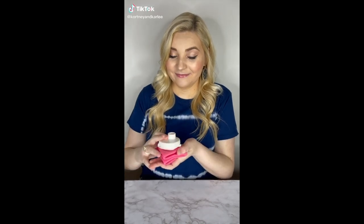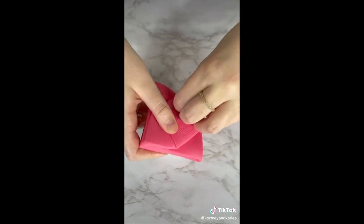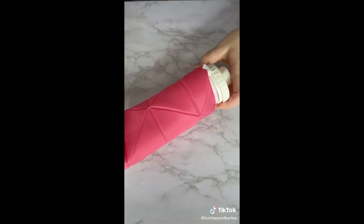Amazon travel must have. This is a collapsible water bottle — it is super lightweight and durable. Once you're done using the water bottle, just collapse it for easy storage. This water bottle is perfect for traveling, the gym, or when you're on the go.